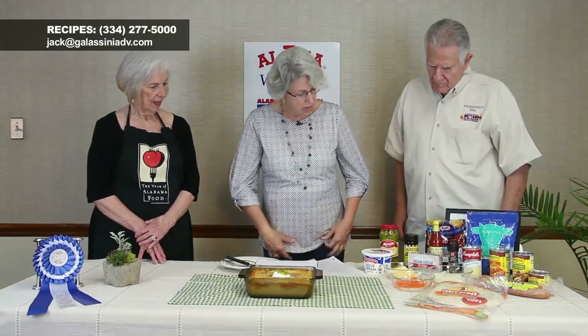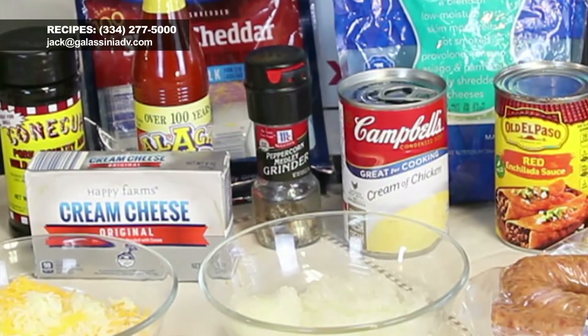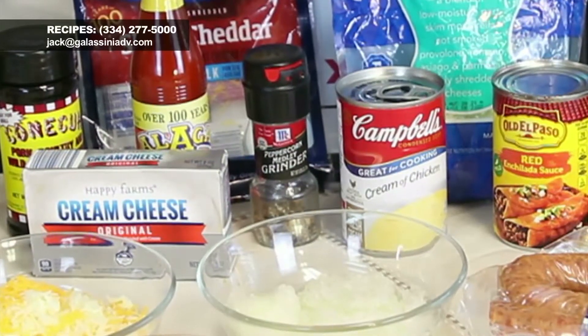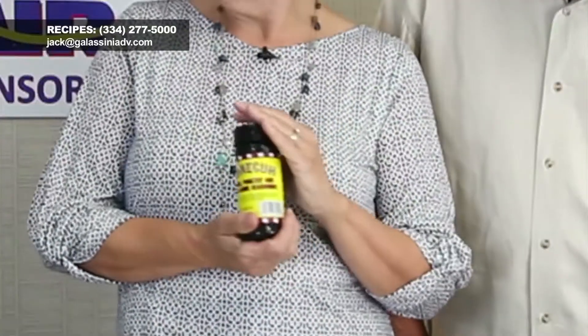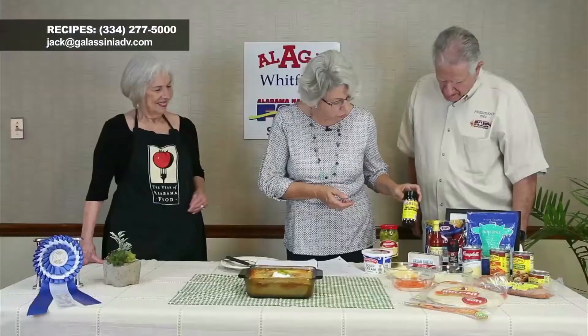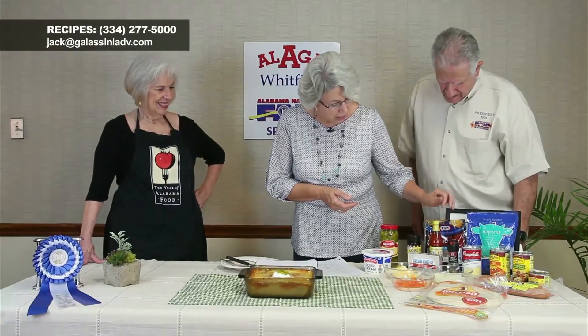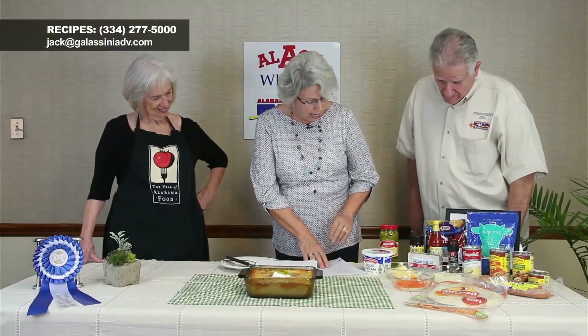To that I add one can of cream of chicken soup — no water, just the condensed soup — a little dash of pepper, and some Conecuh seasoning. Most people don't realize there are Conecuh seasonings, but it's another great Alabama product. This particular one is for pork, poultry, and wild game. Mix all of those together.